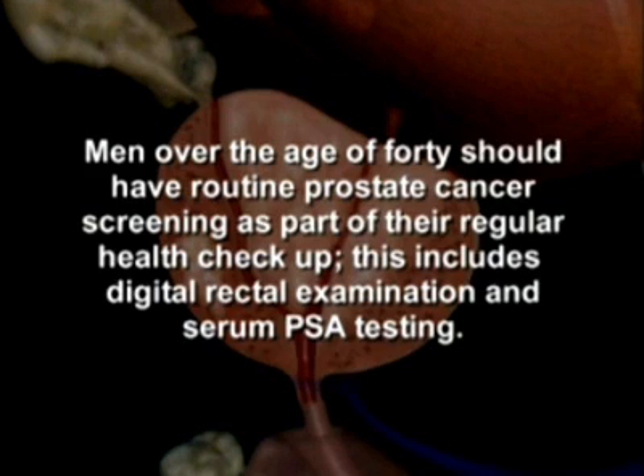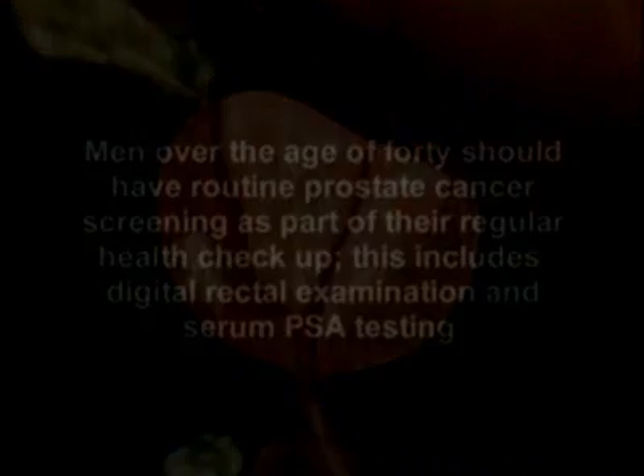This includes digital rectal examination and serum PSA testing.